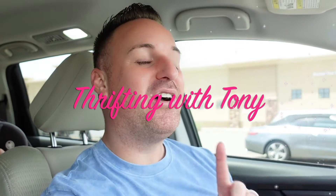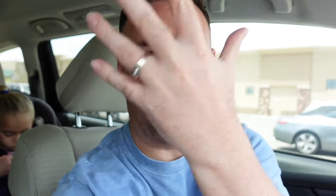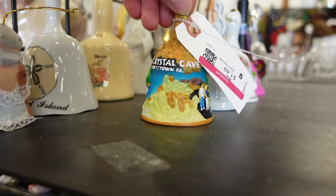Hey guys, welcome to another episode of Thrifting with Tony. I'm Tony and this is Thrifting with Tony. Today we are at the Goodwill off the 303 and Greenway — it's actually on Greenway and Cotton. I love this one, it's one of my favorites. I'm serving you guys butch queen realness today, didn't feel like shaving, and I'm here with all the kids. Say hi guys! Let's go inside and see what we can find — hopefully a good little treat today.